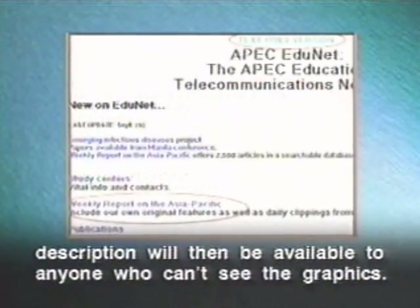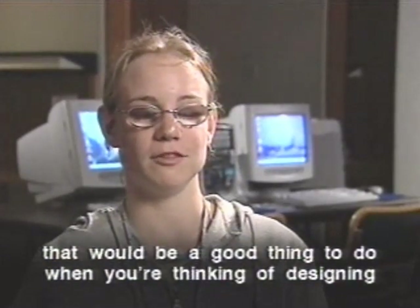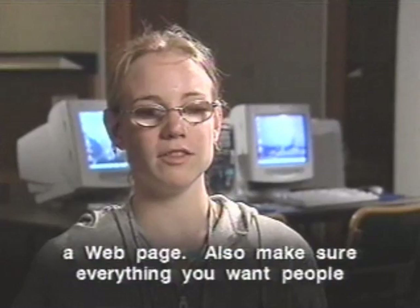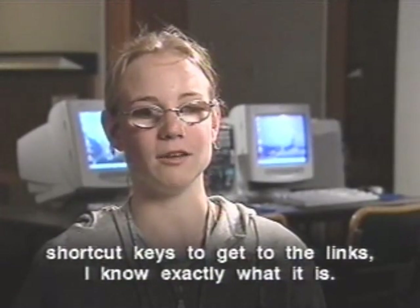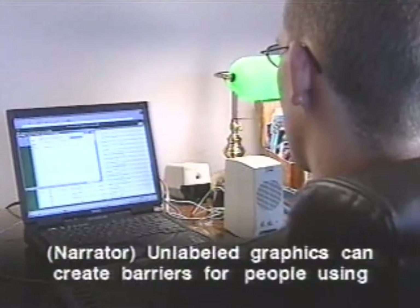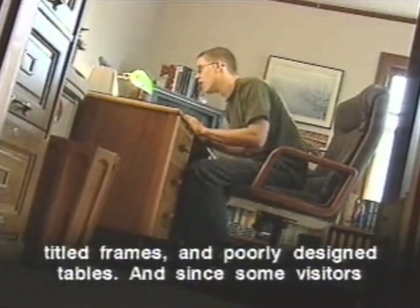This written description will be available to anyone who can't see the graphics. A lot of times people don't describe pictures — that would be a good thing to do when designing a web page. Also make sure everything you want people to get to has a clear link, so that when users navigate by shortcut keys, they know exactly what each link is. Unlabeled graphics, poorly worded text links, inappropriately titled frames, and poorly designed tables can all create barriers for people using screen readers.